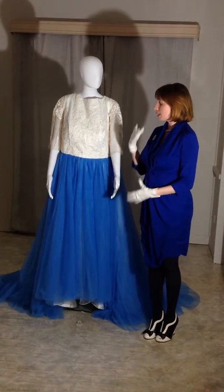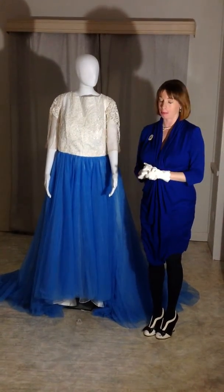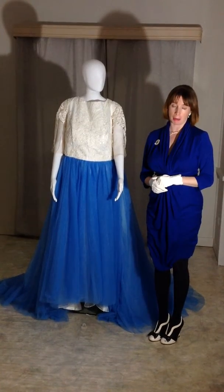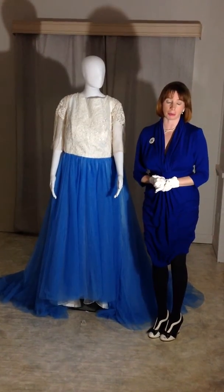The bride is getting married on a mountaintop in Mount Me. The bride came to me with a design from an American-based designer, but the dress was well out of her price range.